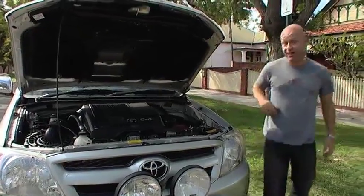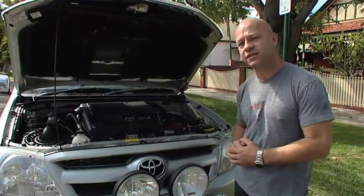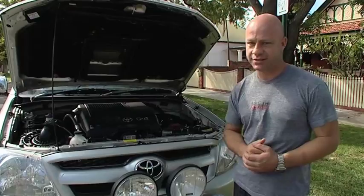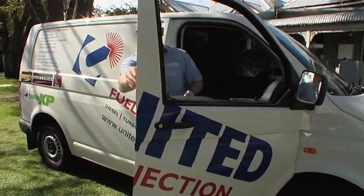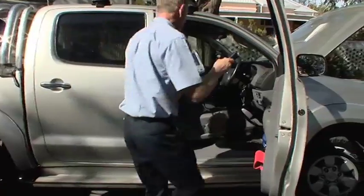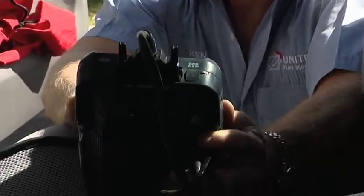So your car's broken down. You're not really sure what the problem is, but you're pretty sure it is the fuel system. So what do you do? I recommend you call the professionals — United Fuel Injection. United Fuel Injection have been in the business for more than 30 years. There's nothing they don't know about fuel injection. And if there is something that stops them, they have the right gear to back them up. They'll hook their mobile diagnostic equipment up to your vehicle and find the problem in no time.